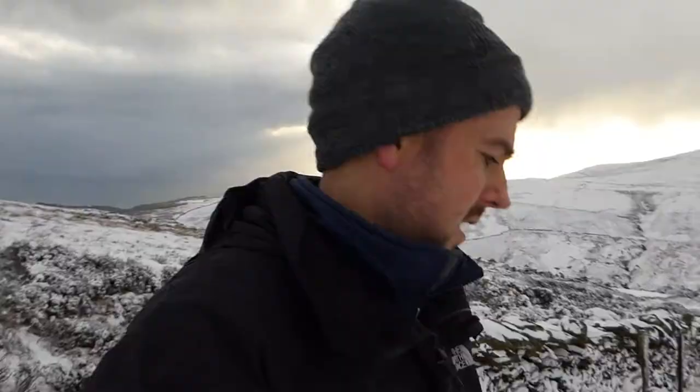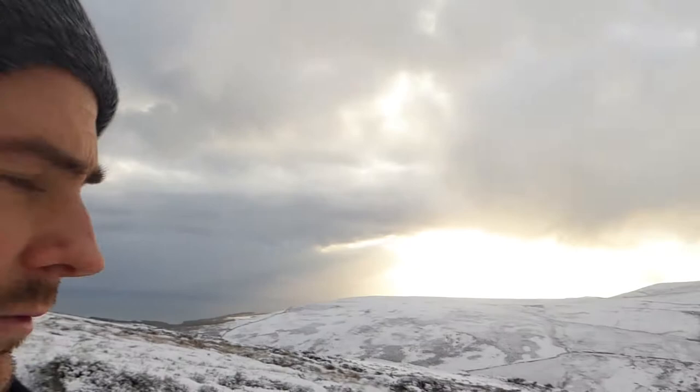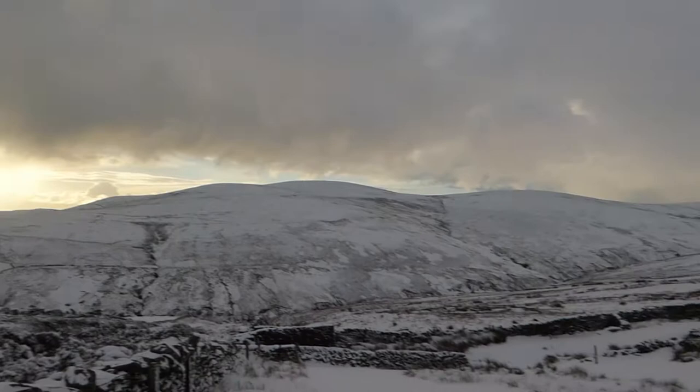So what settings am I shooting at? I'm shooting at f10, 1/15th of a second, ISO 64. The light levels tend to be changing quite regularly, but we're getting a really nice burst of sun from over there at the moment. It's just illuminating this entire valley. Absolutely spectacular.